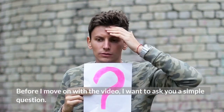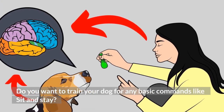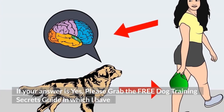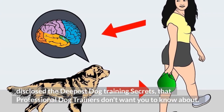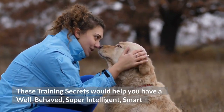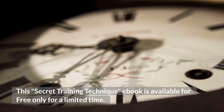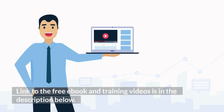Before I move on with the video, I want to ask you a simple question. Do you want to train your dog for basic commands like sit and stay? Do you want to stop behavioral problems like pooping inside the house, biting, jumping, or barking? If yes, please grab the free Dog Training Secrets Guide in the description below — training secrets professional dog trainers don't want you to know. This free eBook is available for a limited time only, so grab it before it's too late.